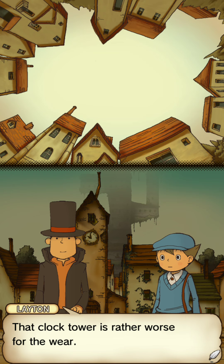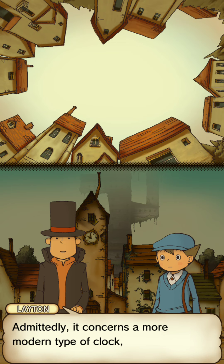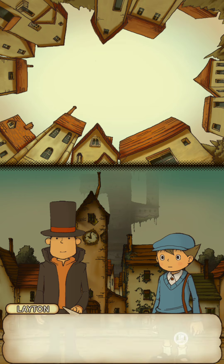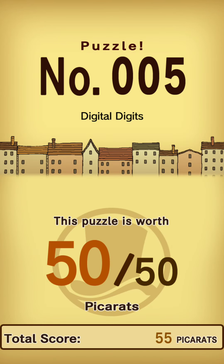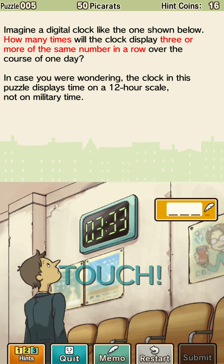That clock tower is rather worse for the wear. Speaking of clocks, I've just got a puzzle for you. Admittedly it concerns a little more modern type of clock, but never mind that minor detail. Okay, Professor Layton, you got a puzzle for me. Imagine a digital clock like the one shown below — how many times will the clock display three or more of the same number in a row over the course of one day? The clock in this puzzle displays time on a 12-hour scale, not on military time.